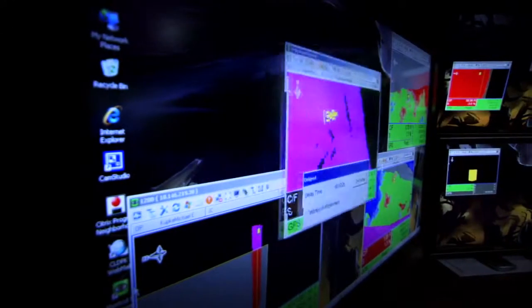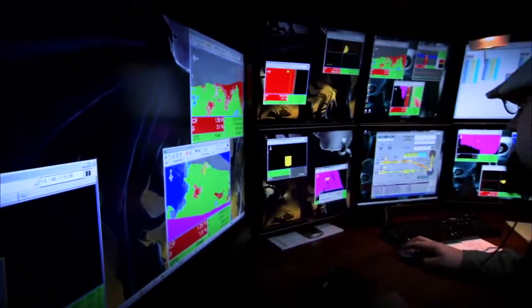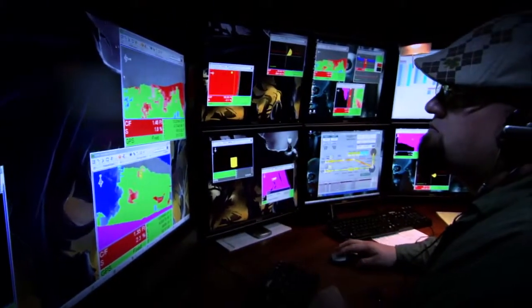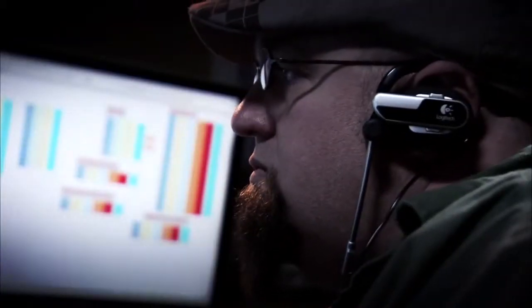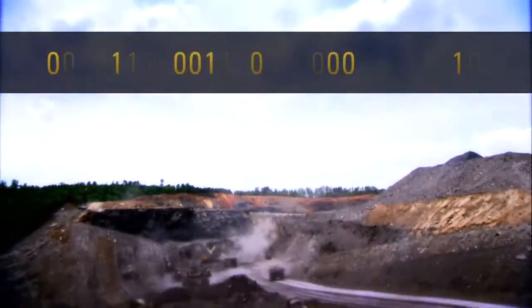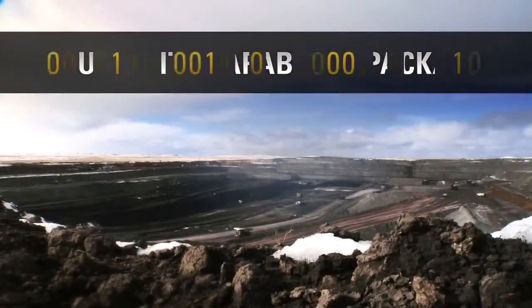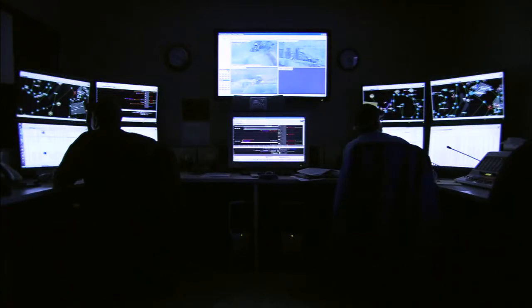Soon, Fleet will also provide the ability to pass production and fleet management information onto other critical mine systems, such as enterprise reporting systems, with the data share capability package. And the multi-site capability package will allow you to manage and monitor multiple operations from a single location.